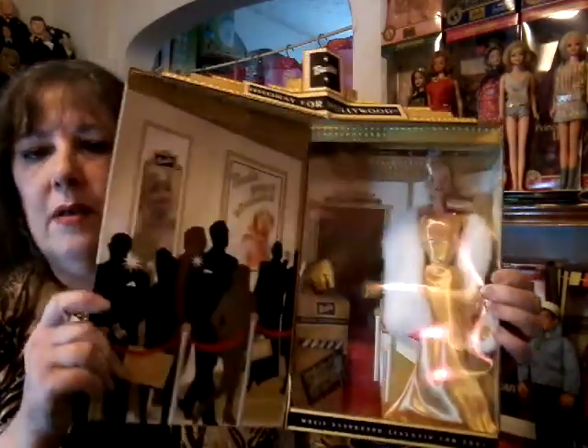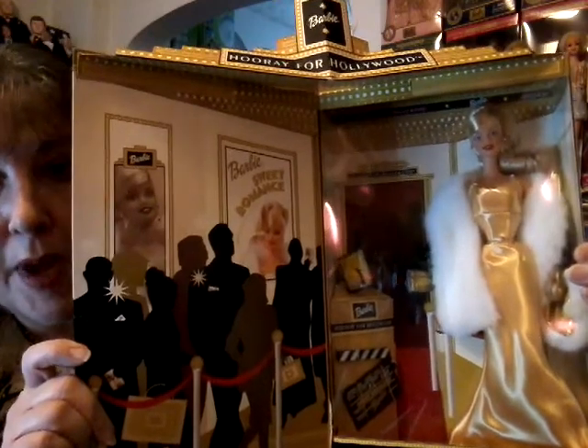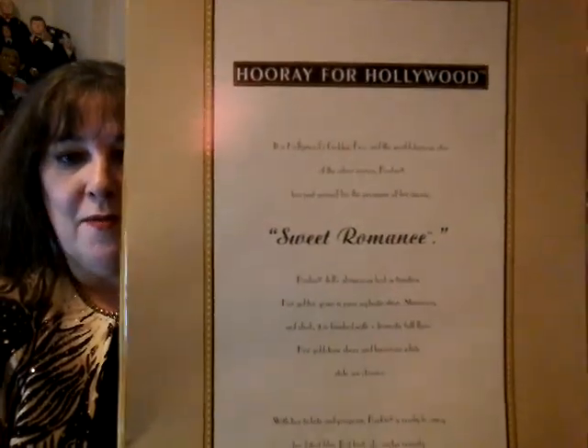Hi, Deb here and I'm ready for my close-up — or maybe not. It's Oscar time and I thought I would share some of my dolls that are made to represent movie characters. But before I get started with that, I want to share Barbie. It's Hooray for Hollywood Barbie, 2002. She's there for the premiere of her new movie called Sweet Romance, walking the red carpet with the paparazzi there. I just think it's a lovely display. I always think of her when Oscars come about.